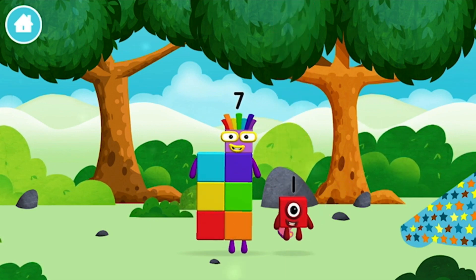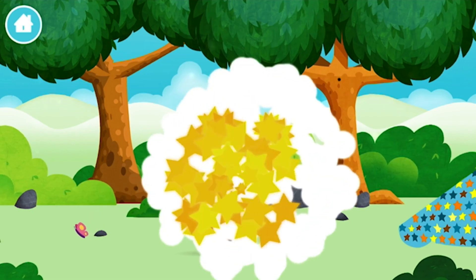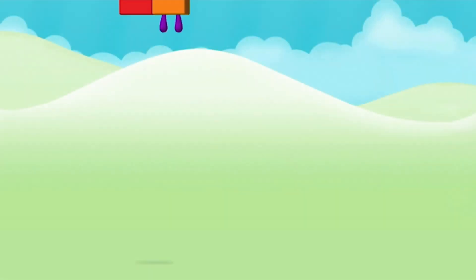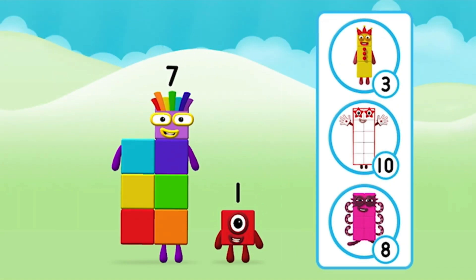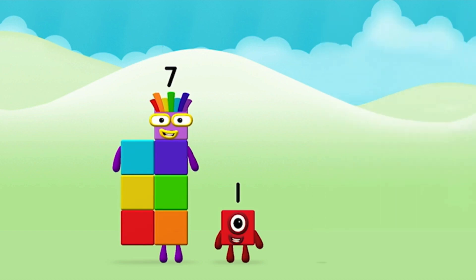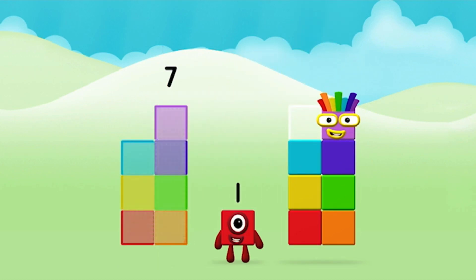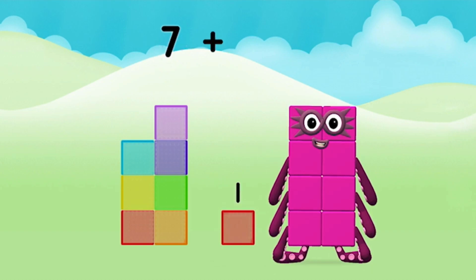You found a number block! Which number block do you think adding these together will equal? That's right! Eight! Can you add the number blocks together? Seven! One! Seven plus one equals eight!